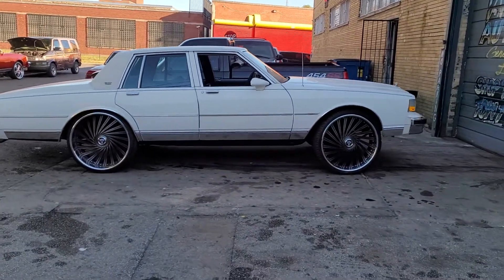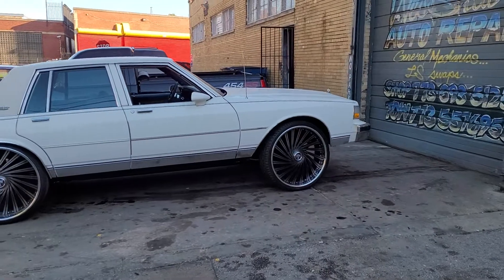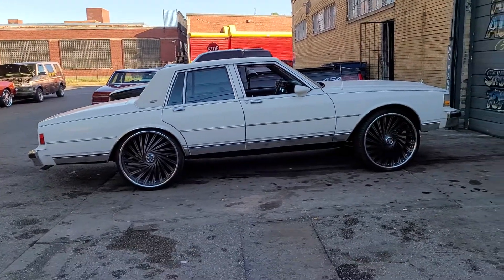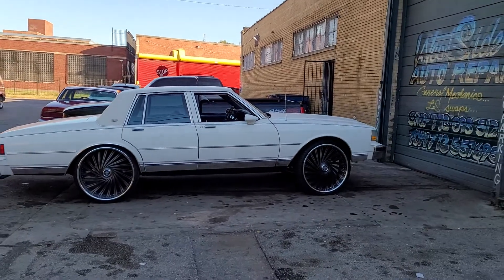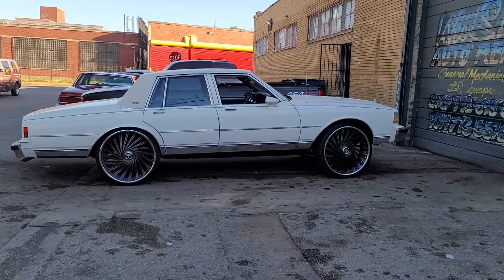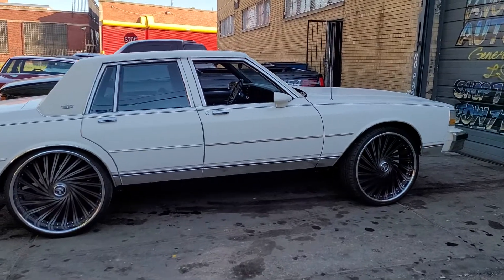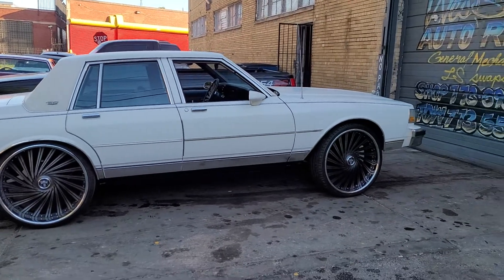Hi everyone on YouTube, this is Chevy Nico at Westside Auto Repair, checking in here with Chris and Bang Bang and the rest of the guys. We got a box Chevy here that we did a lift on and installed.